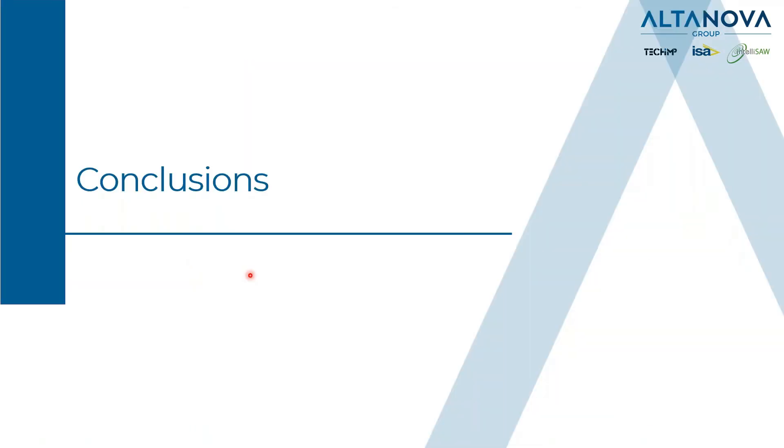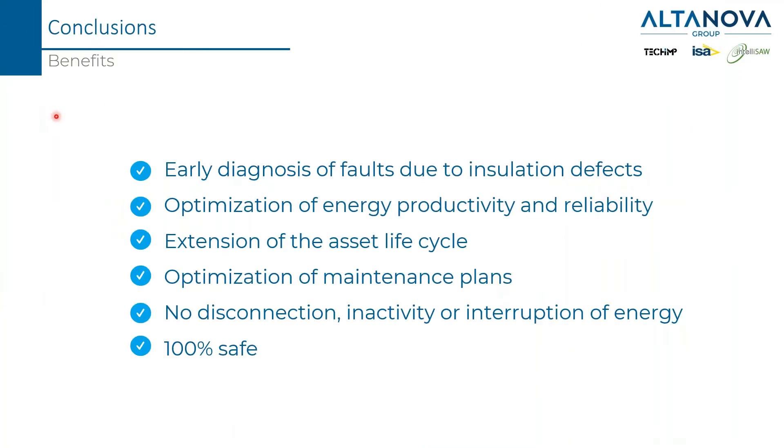Let's discuss a few conclusions. If an online monitoring system is used, these are the benefits: it is possible to identify defects before they become a fault, so the operator can take the proper action in order to avoid loss of service.